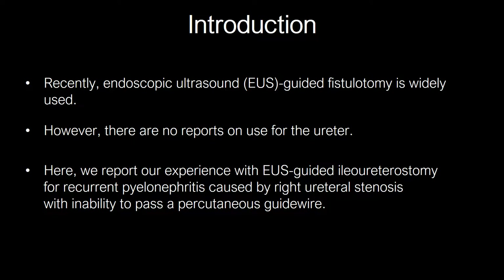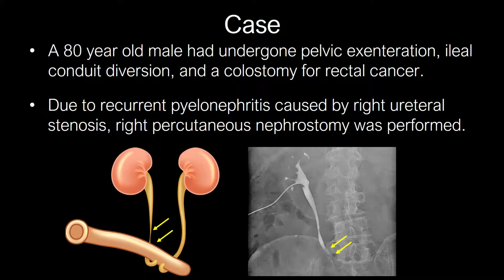This procedure overcame failed initial attempts to pass a percutaneous guidewire. Our patient is an 80-year-old male with history of pelvic exenteration, ileo-conduit, and colostomy from rectal cancer in 2015. There was no recurrence of the cancer. However, six months later, he was complicated with recurrent pyelonephritis due to right ureterostenosis, which subsequently required a right percutaneous nephrostomy.